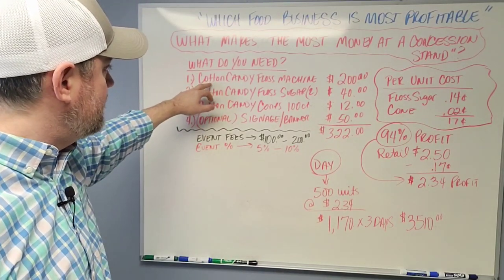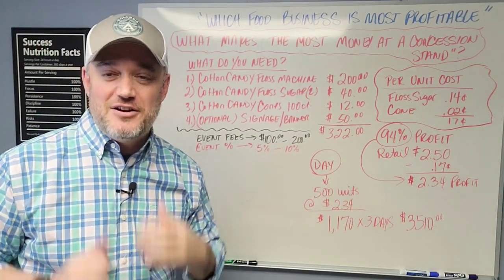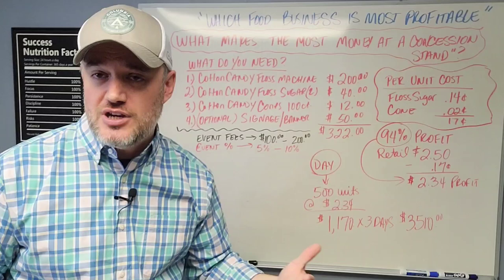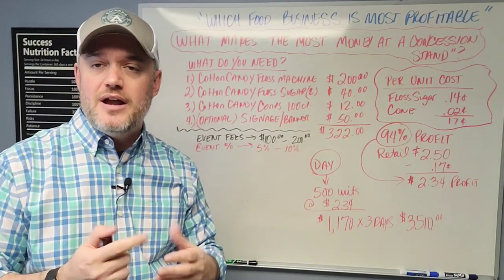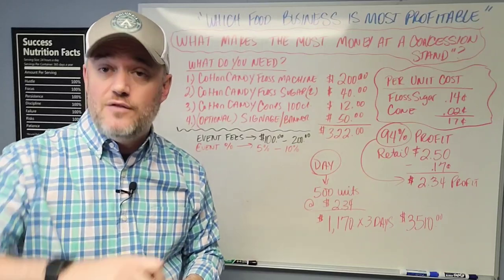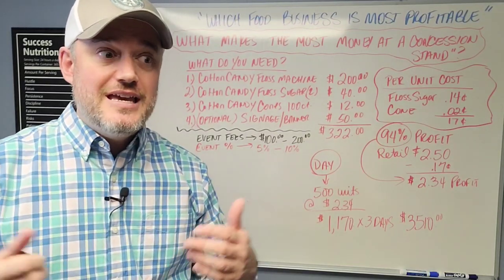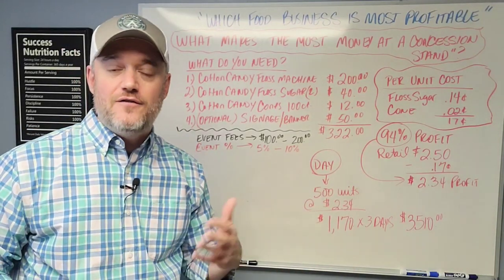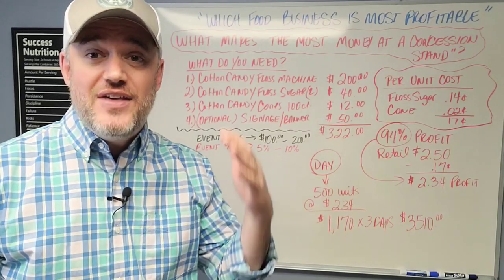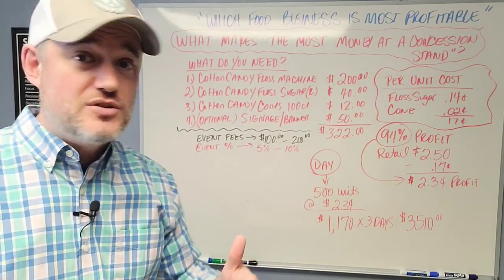Number one: the cotton candy floss machine. It's not dental floss — it's a candy floss machine, the unit that actually spins around and creates the cotton candy, where you accumulate it onto the cone and serve it to your customers. These are not difficult to operate. I've seen them at every single farmers market, fair, and festival I've ever been to, and they are selling this product like crazy — I just didn't realize the margins were so high.